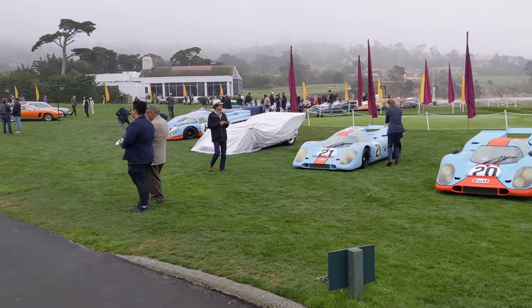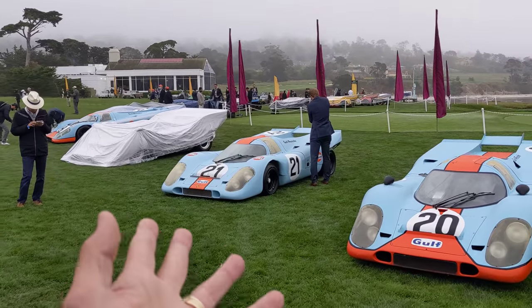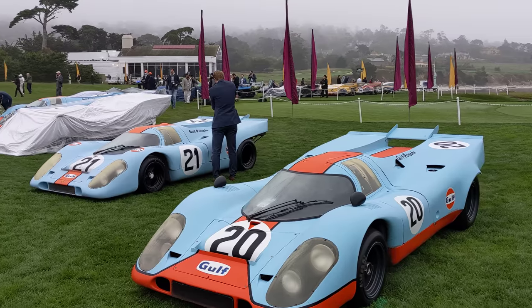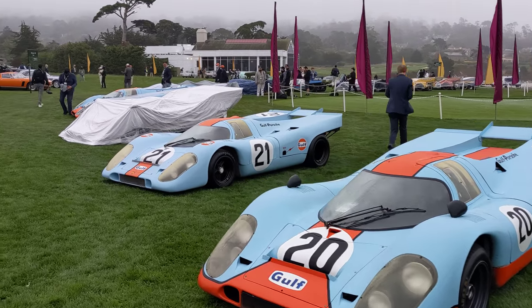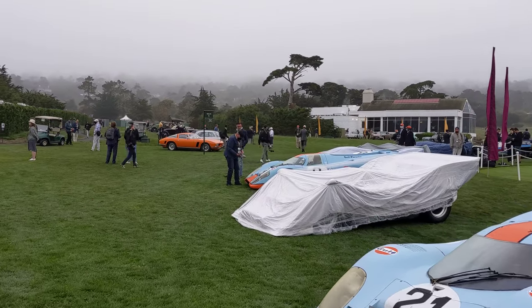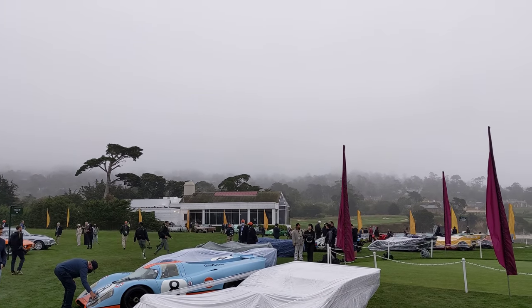We have the 917 class here. These cars were set up last night, so that's why some of them are covered up. The C2 Golf 917 class here — pretty amazing sight today at Pebble Beach. Now if we look in the distance, there's an ISO Rivolta class, and way up over there there's a Countach class.